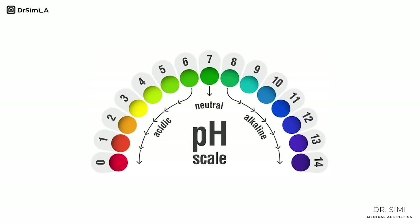So why do vaginas have a scent? It's all to do with the pH of the vagina. The pH tells you how acidic or alkaline something is. The pH of the normal vagina is about 3.5 to 4.5, which is due to the normal bacteria that live in the vagina called lactobacilli. Anything that changes the pH — such as semen or blood from a period — changes the smell.